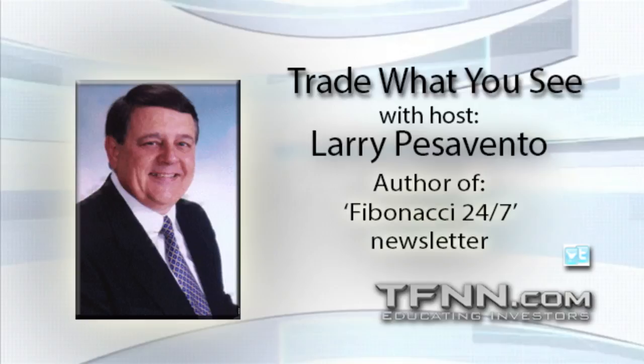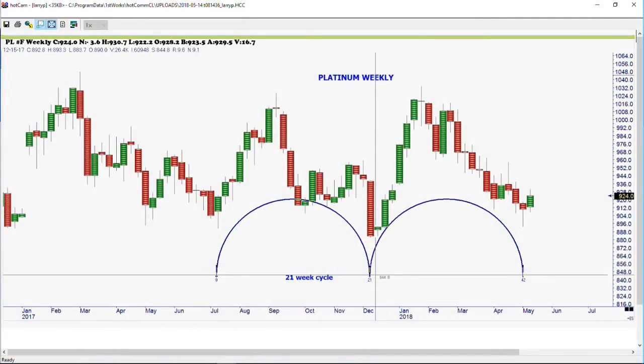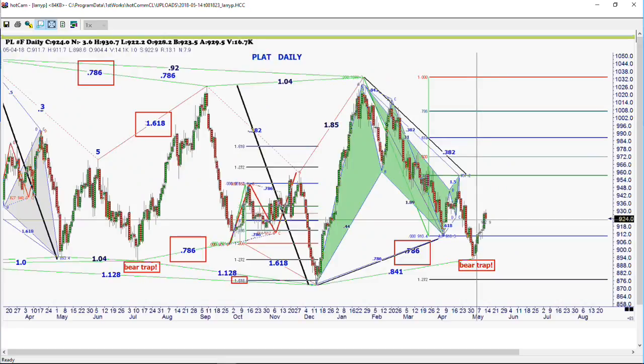We're back, folks. We're taking a look at this platinum cycle — it's a 21-week cycle, and as you can see, it bottomed spot on last week like it was supposed to do. But what was interesting, if we take a look at the daily chart of platinum — I don't trade platinum that often, but it's certainly a good lead for looking at the precious metals. You'll notice we had that huge ABCD pattern that ended in December of last year, absolutely spot on, a perfect number.